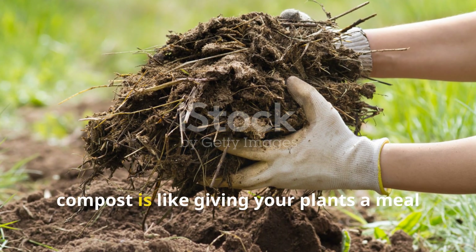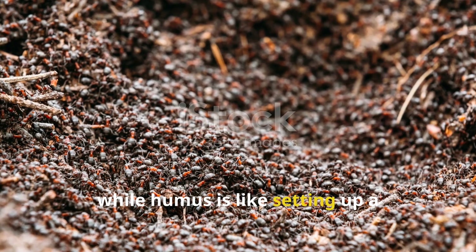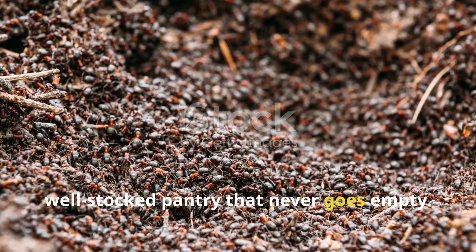In essence, compost is like giving your plants a meal, while humus is like setting up a well-stocked pantry that never goes empty.